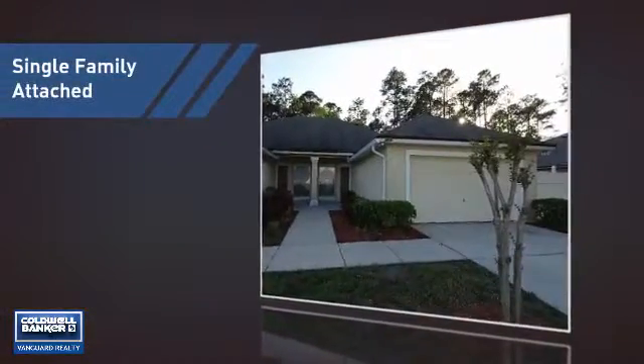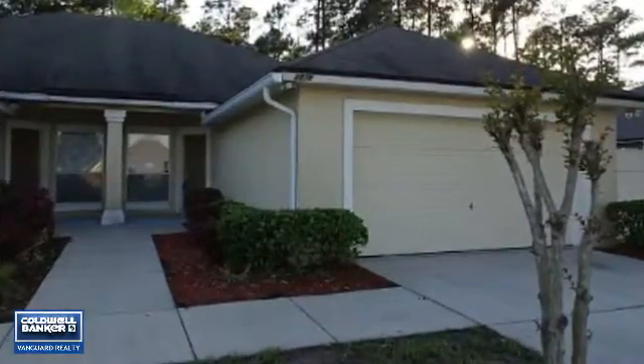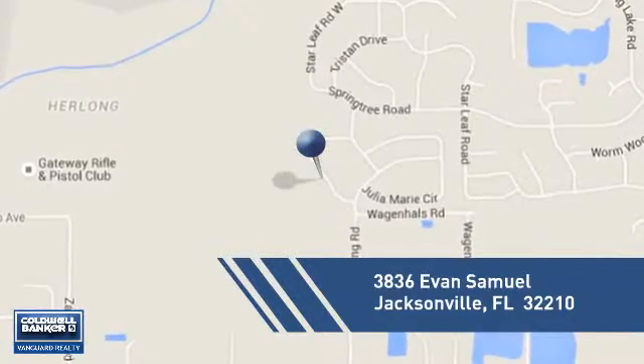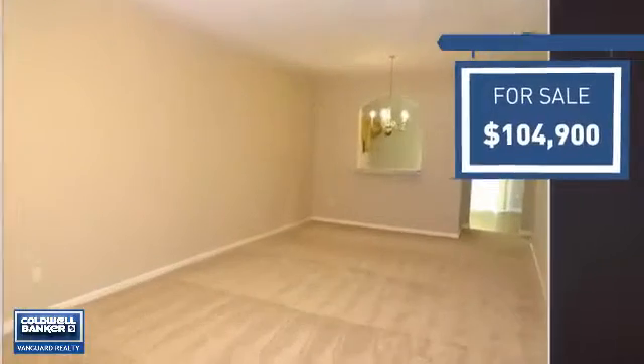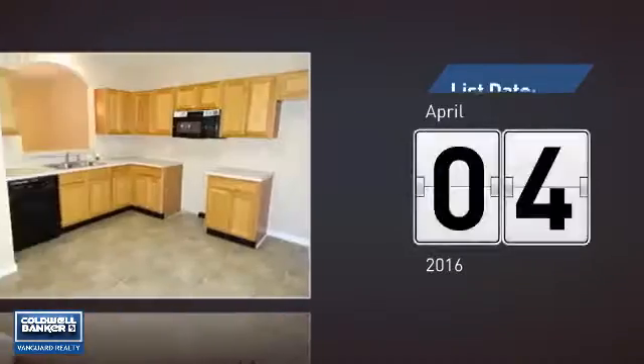This home is a great choice for those looking for comfort, convenience, and the privacy of their own home. It's located in the Jacksonville area, currently listed at just over $100,000, and it's been on the market since April.